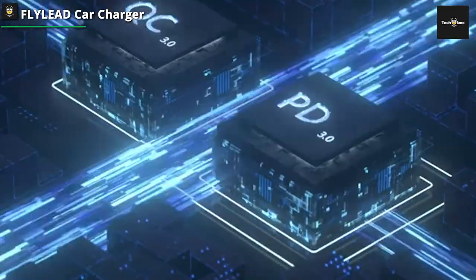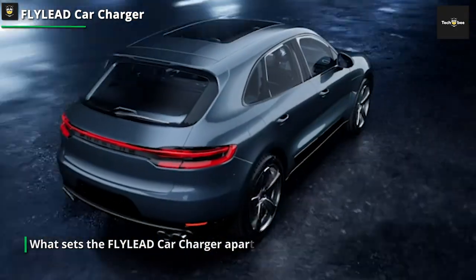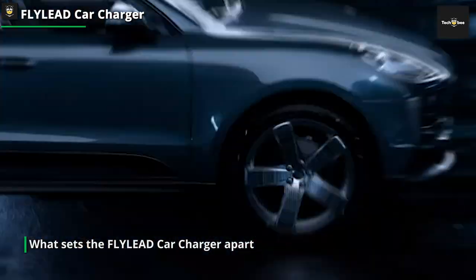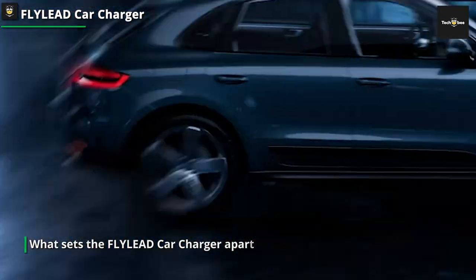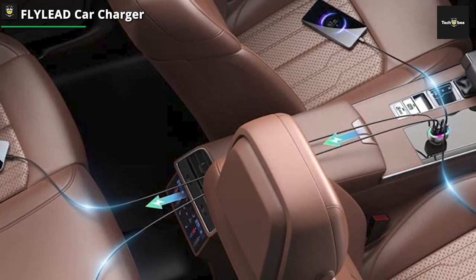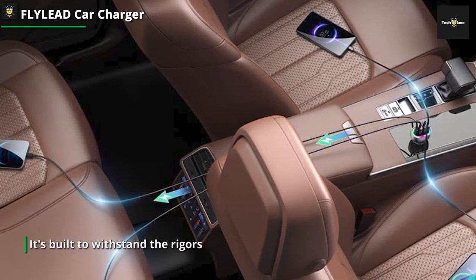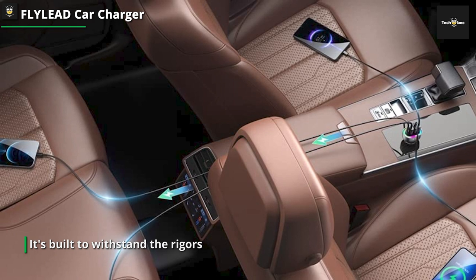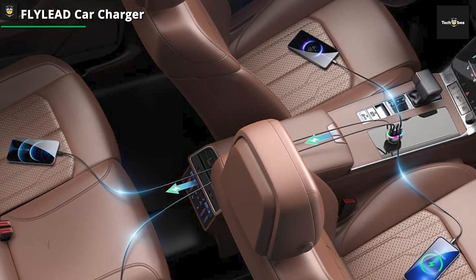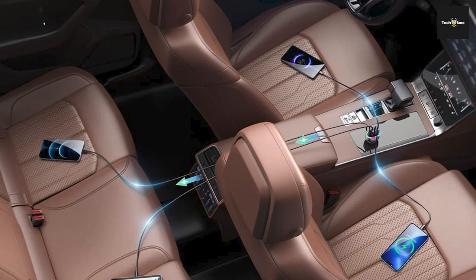With its fast charging capabilities, you can quickly power up your smartphones, tablets, and other USB-powered devices while on the road. What sets the Flylead Car Charger apart is its intelligent charging technology — it automatically detects the optimal charging voltage for your device, ensuring efficient and safe charging. You don't have to worry about overcharging or damaging your devices. It's a reliable and secure way to keep your gadgets powered up, and it also features a sleek and durable design.